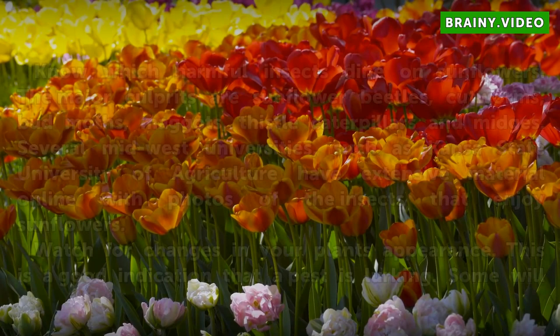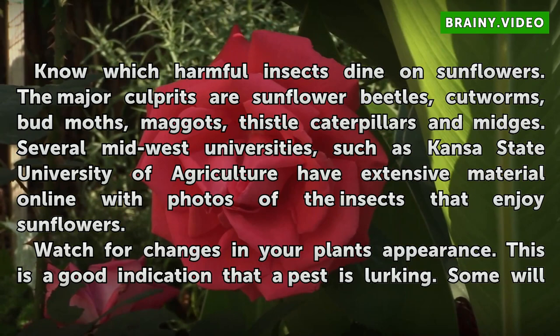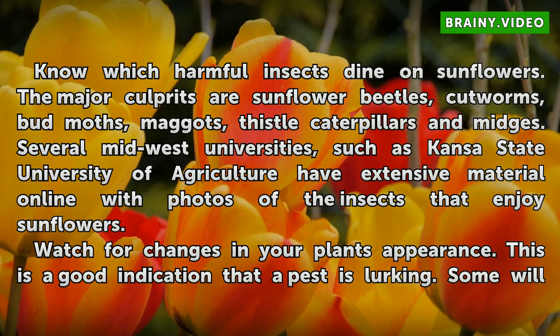Know which harmful insects dine on sunflowers. The major culprits are sunflower beetles, cutworms, bud moths, maggots, thistle caterpillars, and midges. Several Midwest universities, such as Kansas State University of Agriculture, have extensive material online with photos of the insects that enjoy sunflowers.